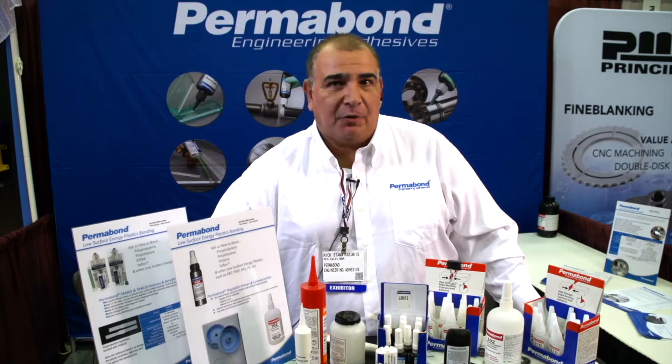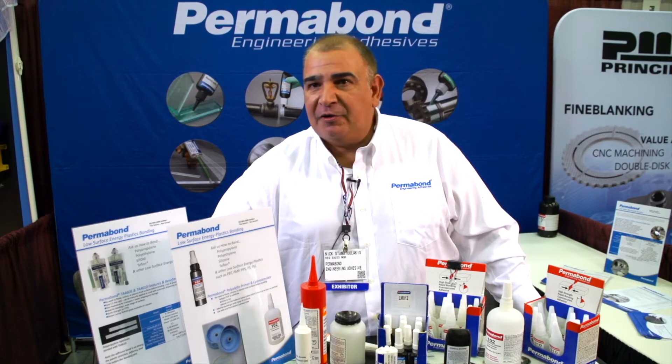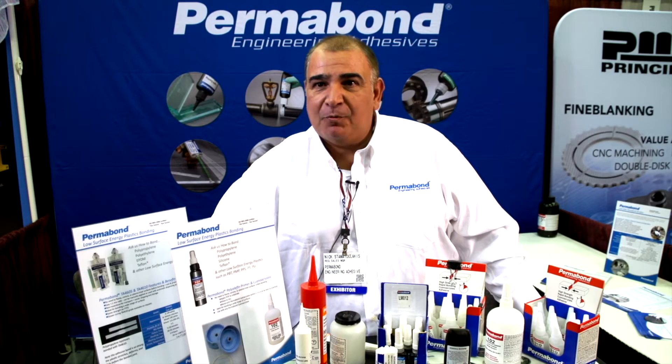We'll take our product and make it fit your specific needs, even if it's a custom formulation or expert engineering advice on your line. We are not simply providing you with adhesives and walking away. We're there from the beginning of the project, from the prototyping stage, up until the very end of the process when it goes to production. We're providing you with a solution.